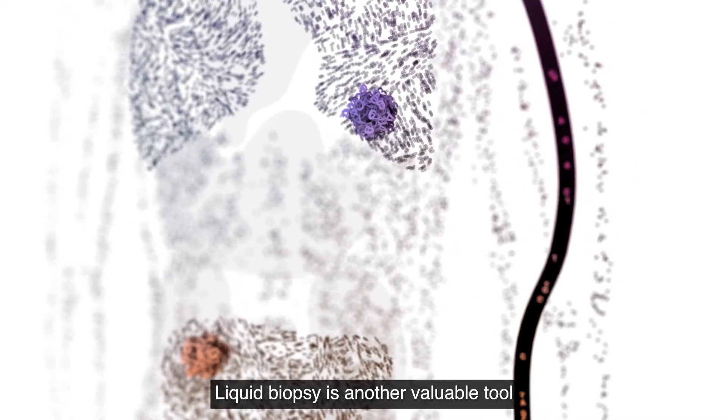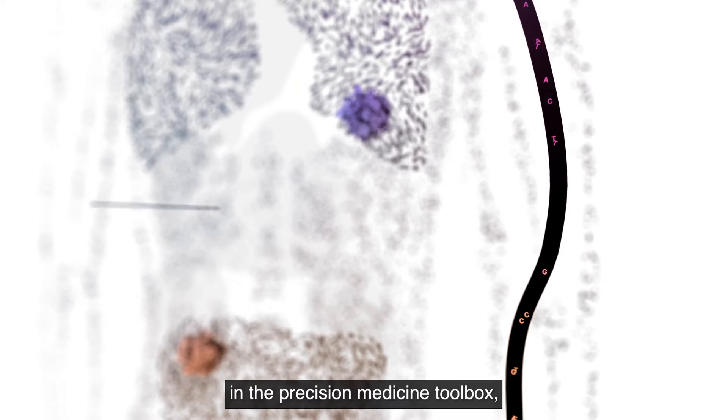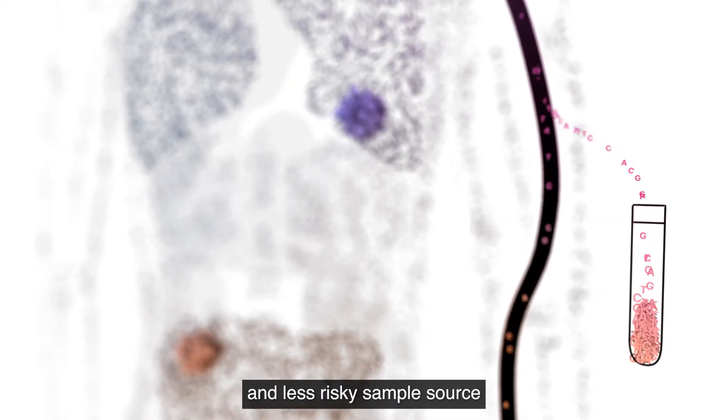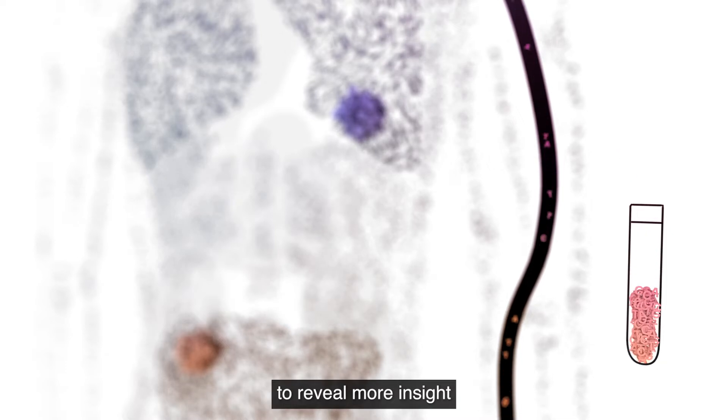Liquid biopsy is another valuable tool in the precision medicine toolbox, offering a faster, less invasive and less risky sample source to reveal more insight into a person's complex cancer.